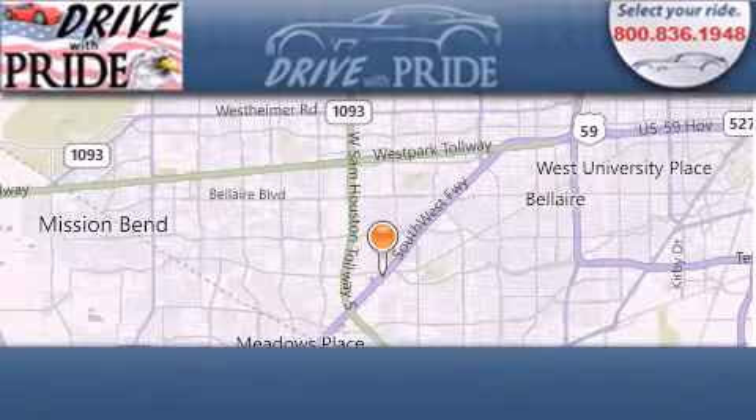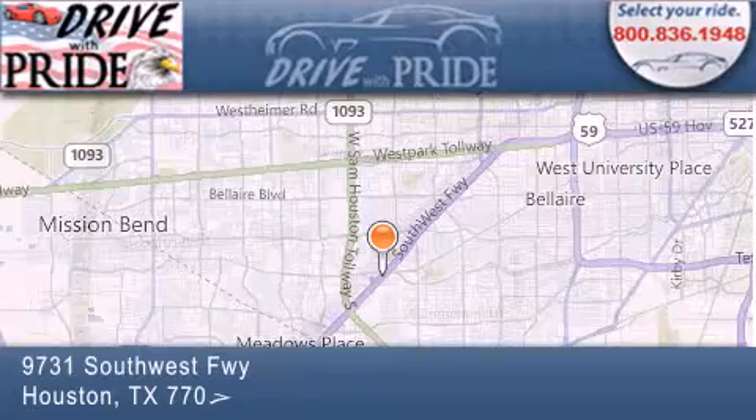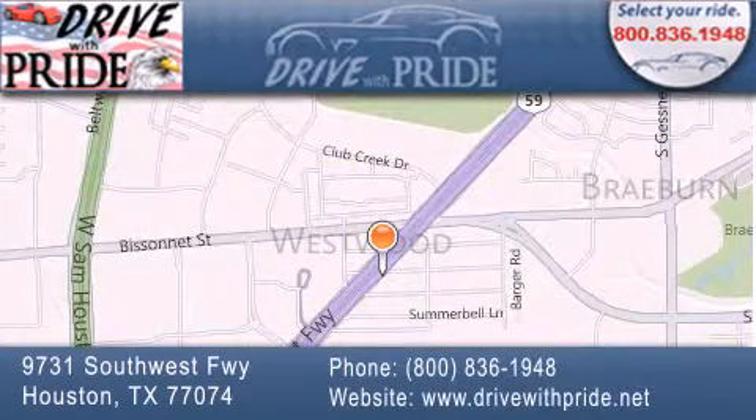Thank you for considering Drive with Pride for your next pre-owned vehicle. We have been serving the Houston area since 1995. If you have any questions, please visit our website, give us a call, or stop by our dealership.